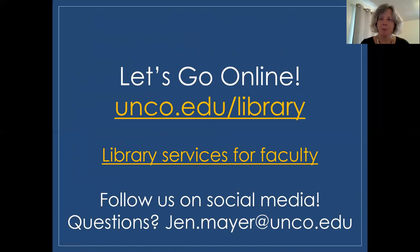Here's the library's main website address, and again, you will find all the links in this PowerPoint in your new faculty orientation Canvas space if you wish to look at them further. Library services for faculty include how to contact liaison librarians, scheduling library instruction, ordering materials, using reserves, finding online guides and videos, using Canvas library modules, interlibrary loan, renewing your library materials, Digital UNC, and more. Please don't forget to follow the libraries on social media and get in touch anytime. We are here for you and your students.